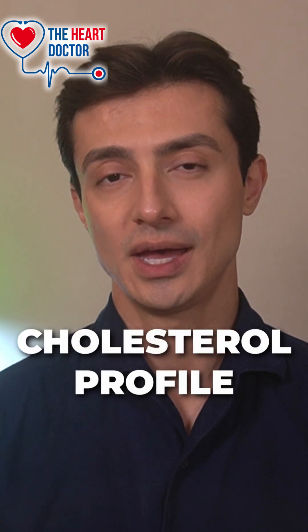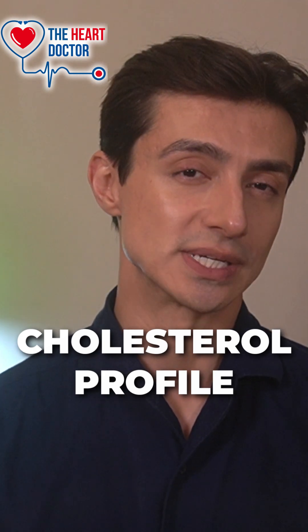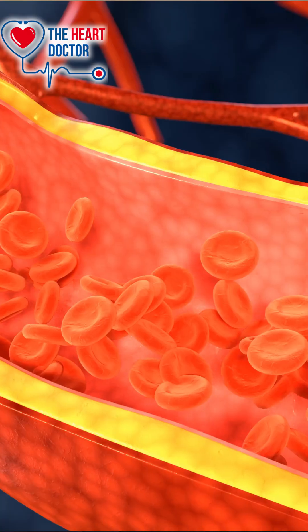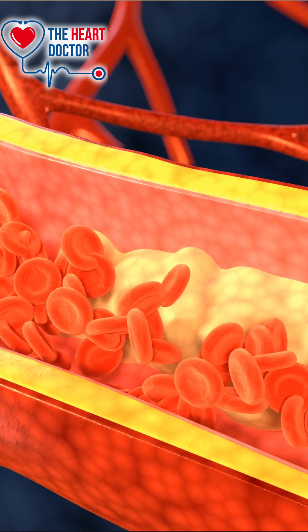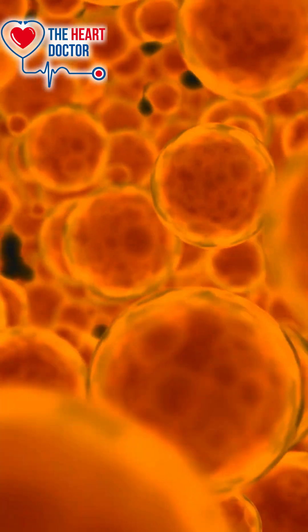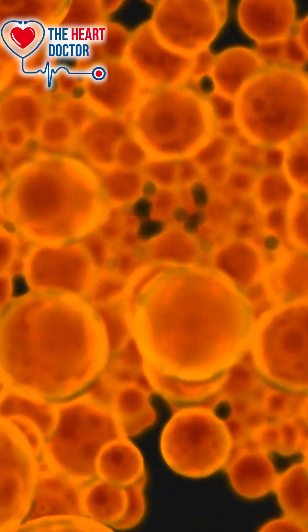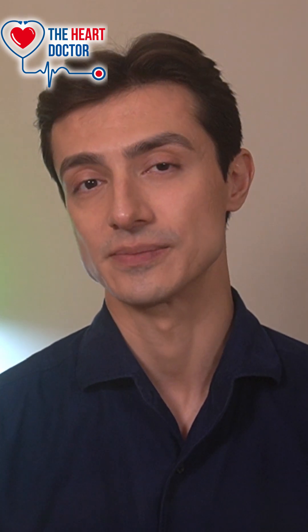The first point-of-care blood test is a cholesterol profile. Knowing your cholesterol level is really important, as high cholesterol is another important risk factor for heart disease. Cholesterol is a fatty substance in your blood, and it's really important for your body to function. It's a key ingredient your body needs to make hormones like estrogen or testosterone. Without cholesterol, you can't make vitamin D from sunlight, and it also helps create bile acids so you can digest fat. So your body needs cholesterol to survive.